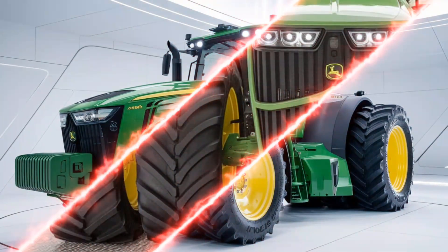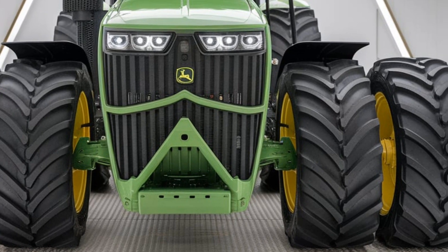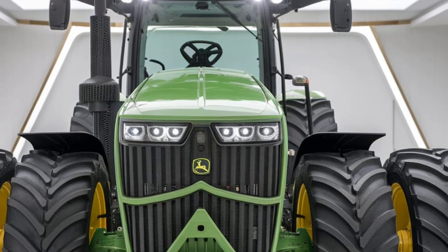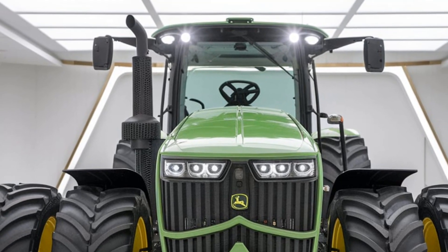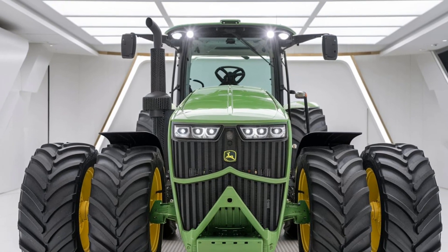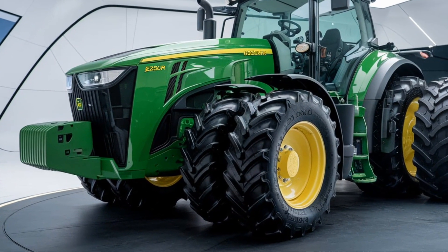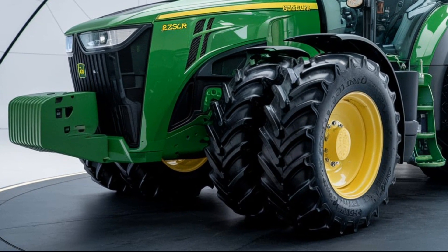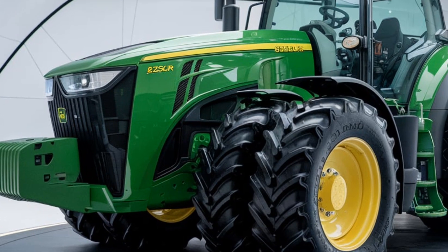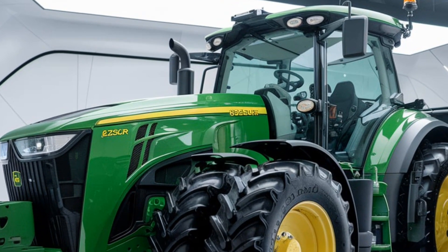The 6250R is compatible with a wide range of implements and attachments, making it a highly versatile machine that can adapt to different tasks throughout the year. Whether it's preparing the ground for planting in spring, hauling during harvest, or clearing snow in winter, the 6250R has the adaptability to be a year-round solution. The hydraulic system is another high point, featuring a high-flow hydraulic pump that delivers impressive capacity, ensuring you have the power needed to handle demanding implements and attach large, hydraulically-powered tools without losing performance.